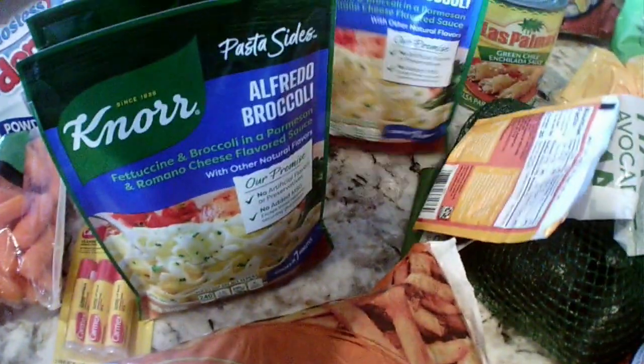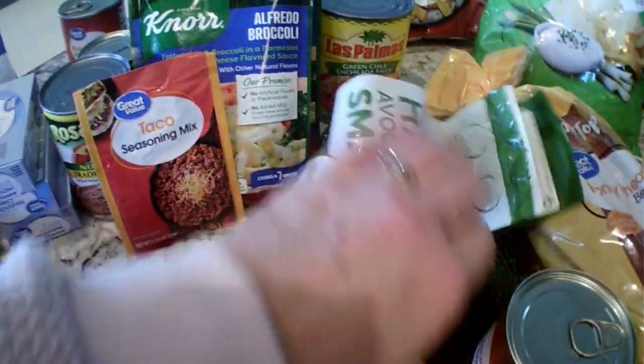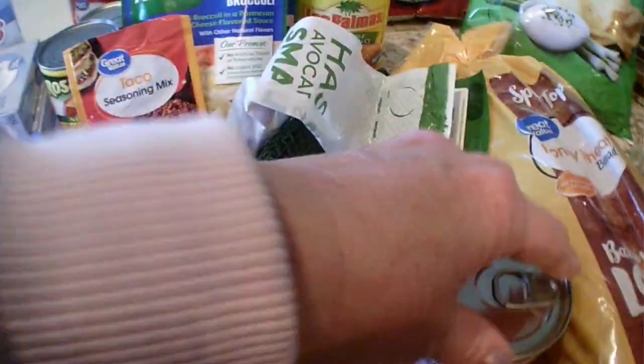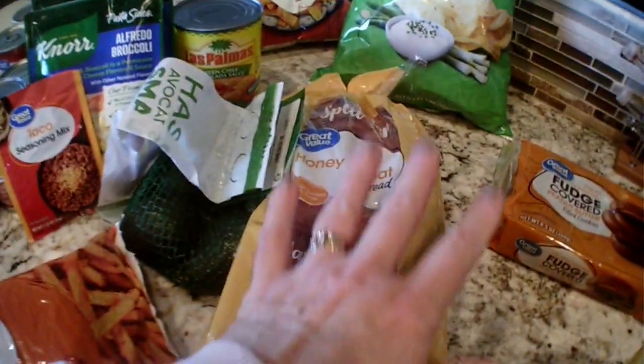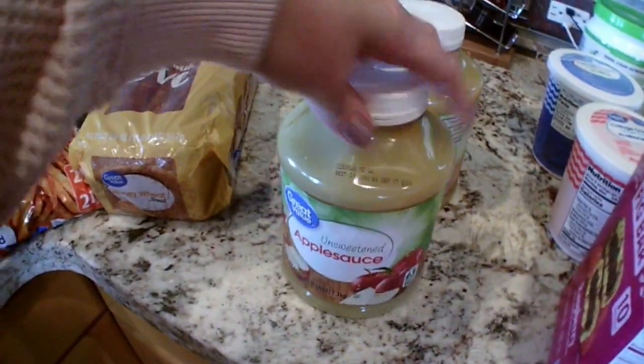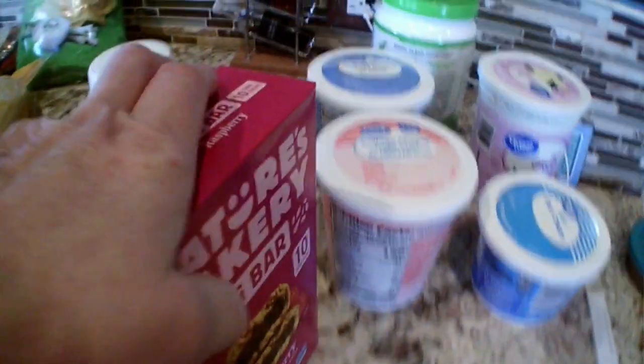One thing of no-fat traditional refried beans, some Carmex for my daughter. One, two, three of the Nor alfredo broccoli, one taco seasoning. These were on sale so I got some avocados — they take about a week to ripen anyway. Another pork and beans, a thing of honey wheat bread, two things of unsweetened applesauce, some Nature's Bakery fig bars for my daughter.